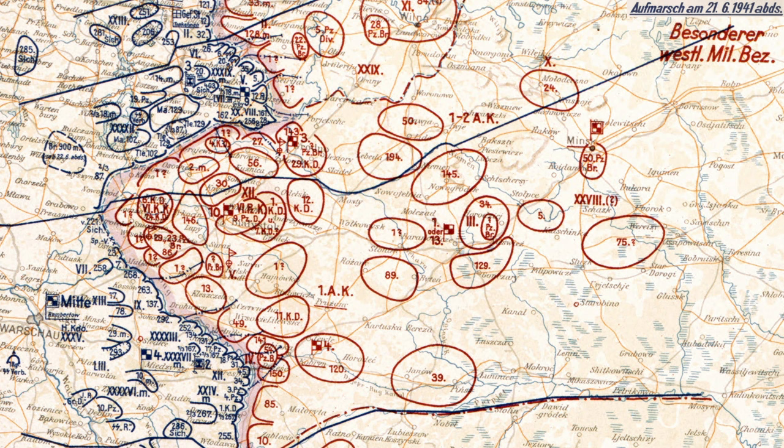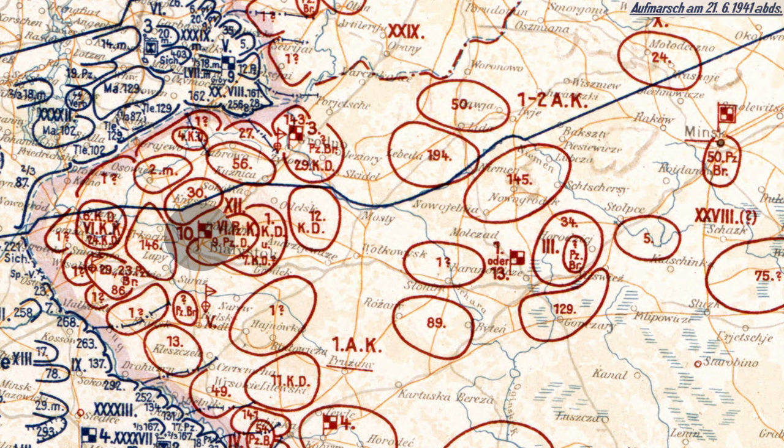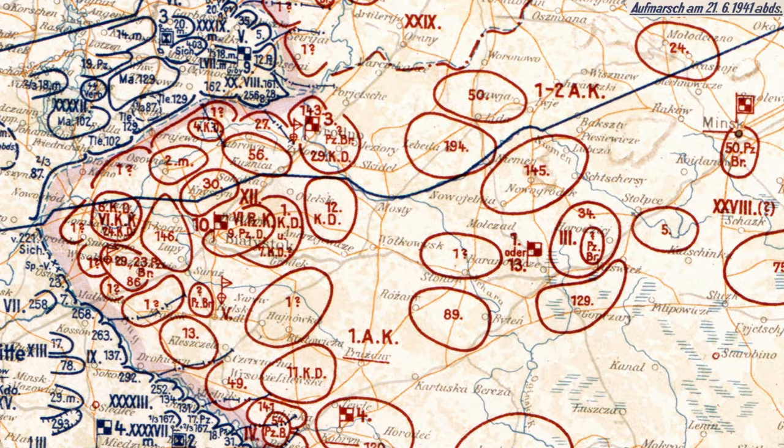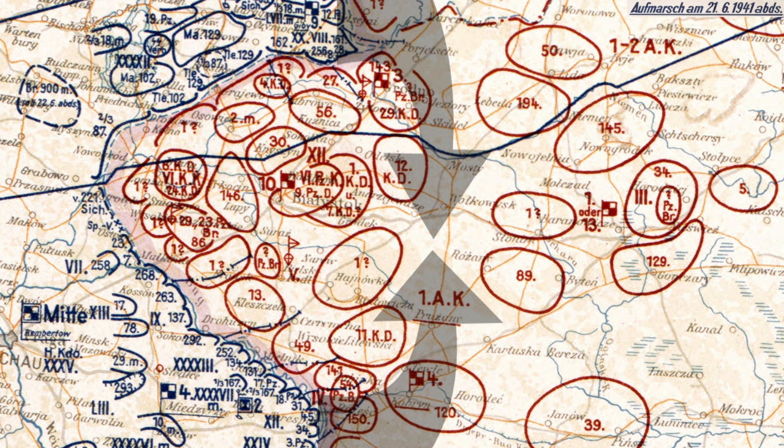If you look at that map, one thing should just jump right out at you — that huge salient right in the middle of Army Group Center, centered on the eastern Polish town of Bialystok, leading toward Minsk. On both shoulders of that salient, the Germans had concentrated their mechanized forces, the two Panzer Groups. So the Russians were already halfway encircled on the central front before the campaign even began.